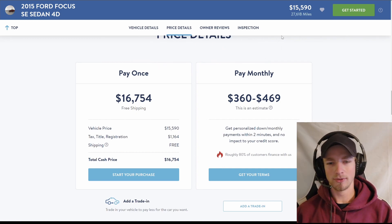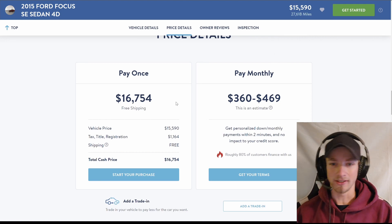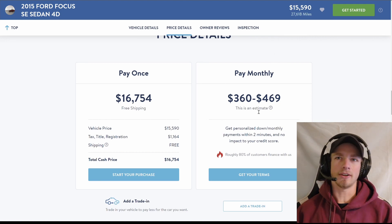So next time you are car shopping, you cannot just look at the monthly payment and think that's a good deal. You've got to sit down and figure this out, because you do not want to pay twice what this car is worth. Anyway, sorry for the rant — this is not financial advice. I just don't want to see anybody get taken by a dealership. Thanks for watching. Bye.